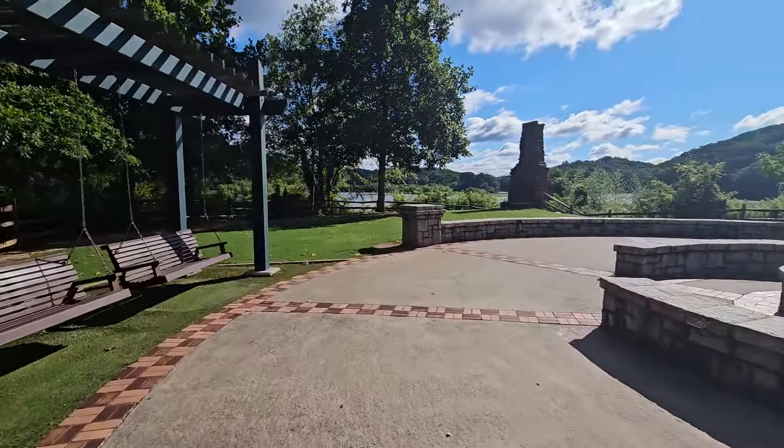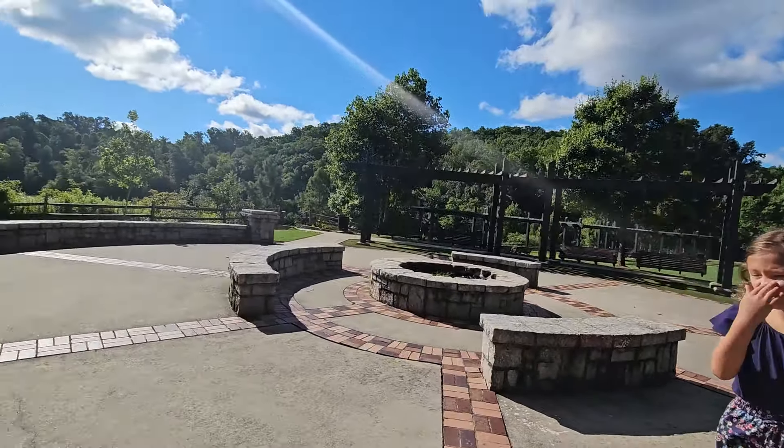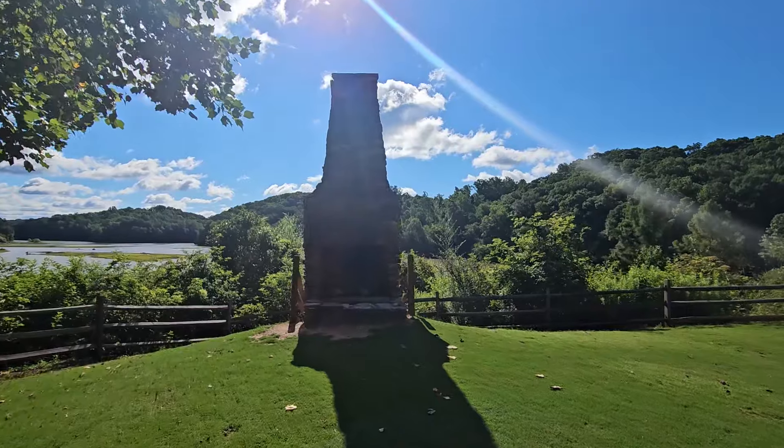They also offer the High Country Outfitters Paddle Shack to rent a kayak or a canoe out on the water for the day. Could you imagine if you had your house here?